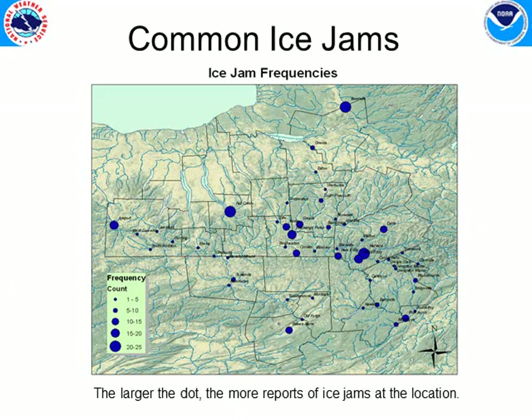This map shows the frequency of ice jams and where they typically occur during any given winter. The larger the dot, the more reports we've had. You can see that a lot of reports usually come from the upper Delaware and the tributaries to the Susquehanna, then a few along the main stem, and also some of the trouble spots in the Chemung.